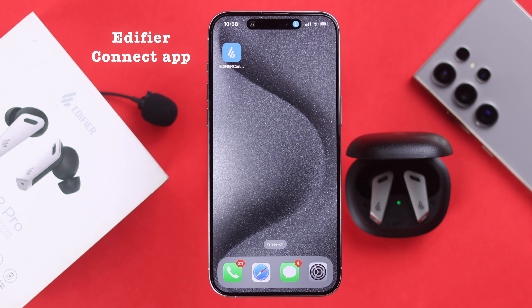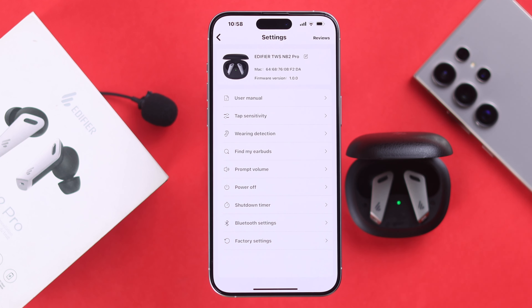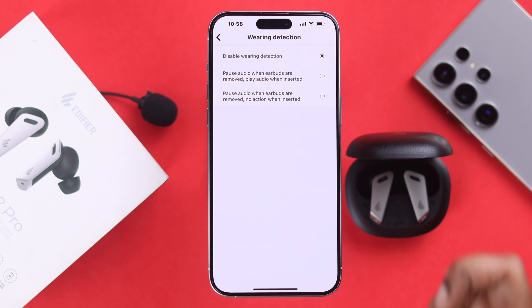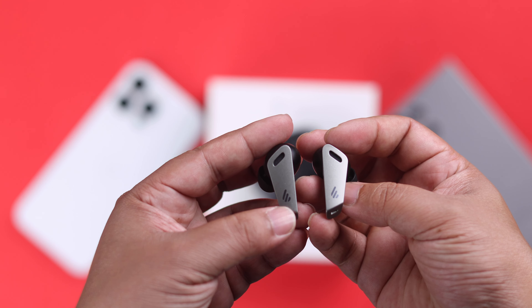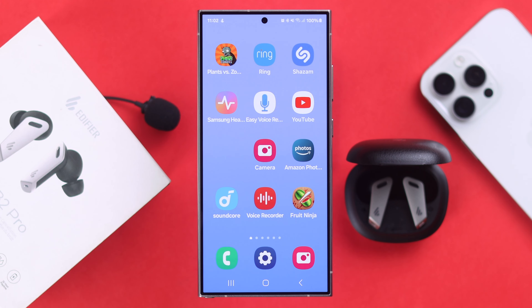Make sure you have installed the Edifier Connect app and that it's connected to your earbuds. Open the app, tap the tool icon, go to Variant Detection, and make sure Disable Variant Detection is turned on to avoid accidental disconnection issues when the buds shift and are unable to detect your ear.